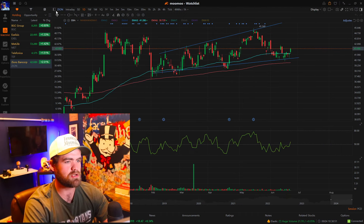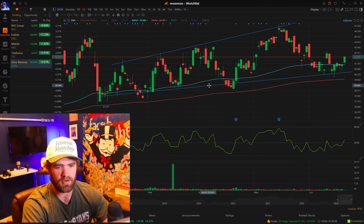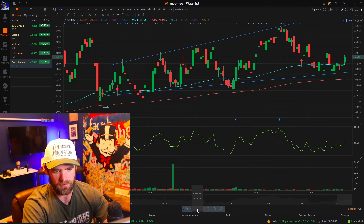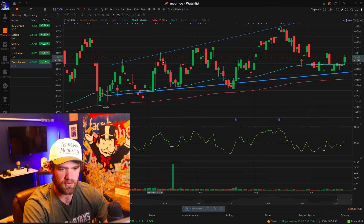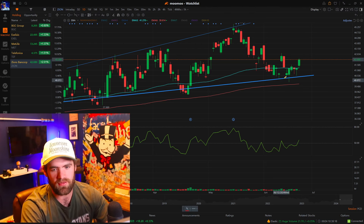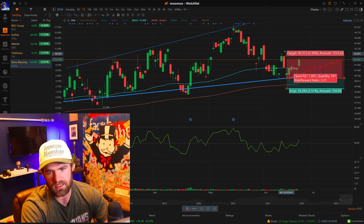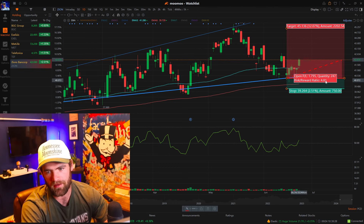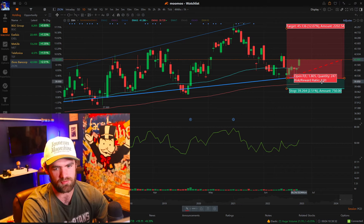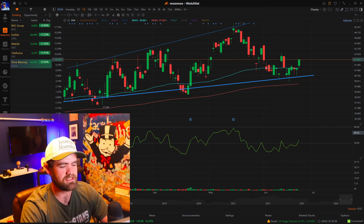The last stock we were in on is ticker symbol ZION. ZION has these really nice parallel lines. You can see we've gotten good buying pressure near and around this line. We took a nice trade near the $40 mark, setting our stop loss just below the 200-day moving average because it has that tendency of getting buying pressure on the 200-day. We set our target up at about the $45 mark — that's about a 4.8 risk-to-reward ratio, or risking $1 to make over $4.